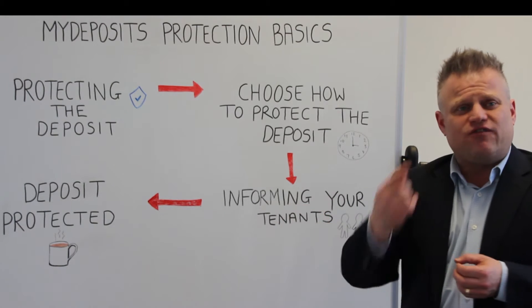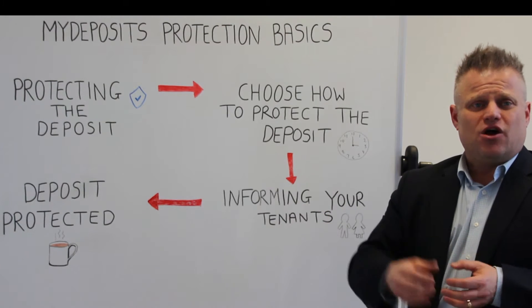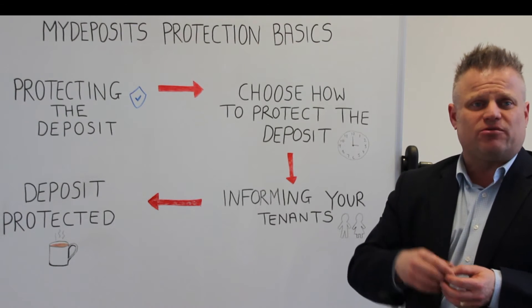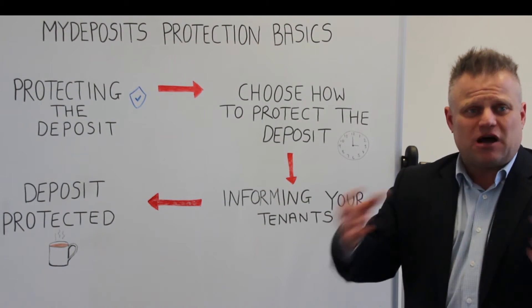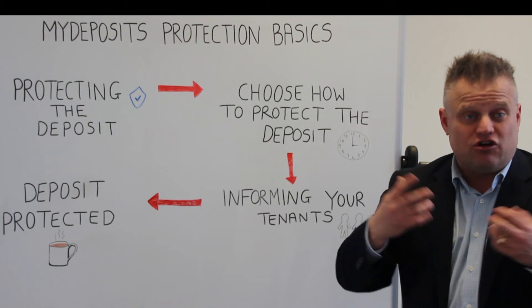Step 3: informing your tenants is really important. Once the deposit is protected, you have to serve the prescribed information form and the deposit certificate. It must be done within 30 days, or again you could face fines.